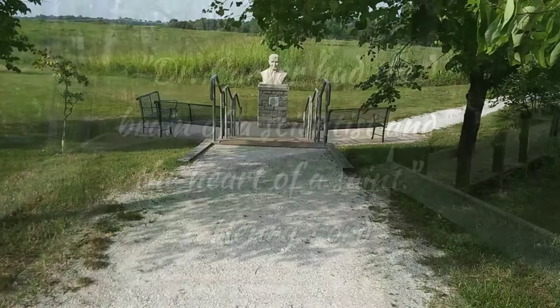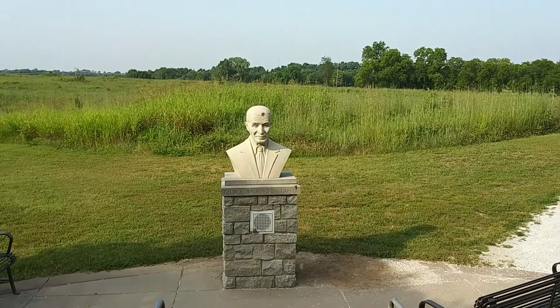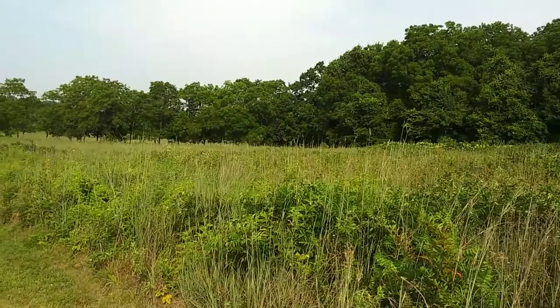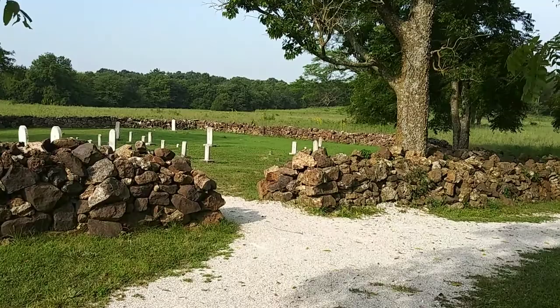Today we get to tour one of over 400 parks in the National Park System. I'm super excited because we're taking a walking tour of the George Washington Carver National Monument in Diamond, Missouri. This is an incredible park that celebrates the life of a truly remarkable human being. The whole place is amazing and you can easily spend a good two to three hours here, but we're going to try to cram it all into roughly a 10-minute video.